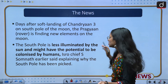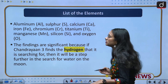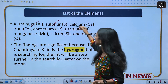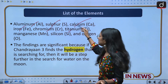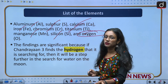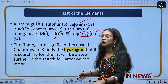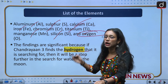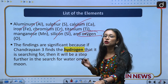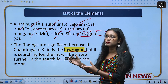Moving to the list of elements Chandrayaan-3 has found so far: aluminium, sulfur, calcium, iron, chromium, titanium, magnesium, silicon, and most importantly oxygen, which is very important for human life. They are also in the process of finding hydrogen. If the presence of hydrogen is confirmed, it will make it easier to determine the presence of water on the moon, especially at the south pole.